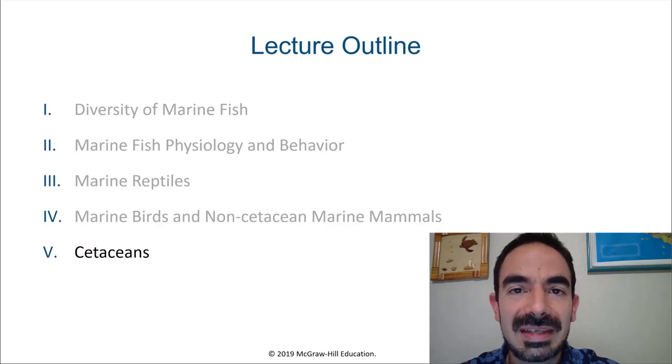Hello, marine biology students. In this last video of the week, we're going to be talking about cetaceans, which include whales and dolphins.